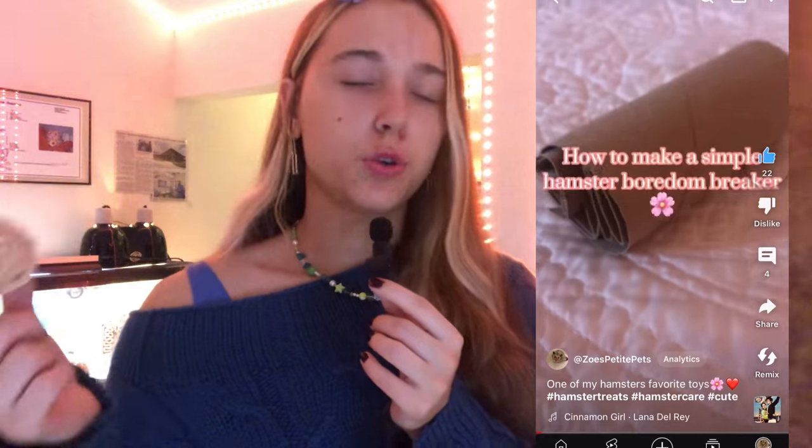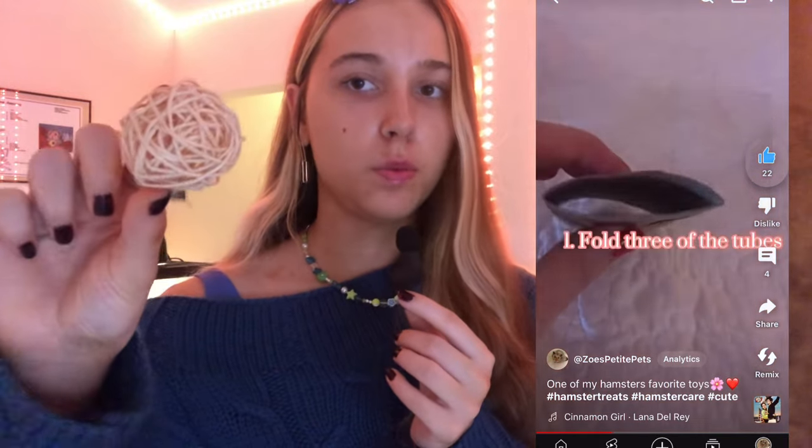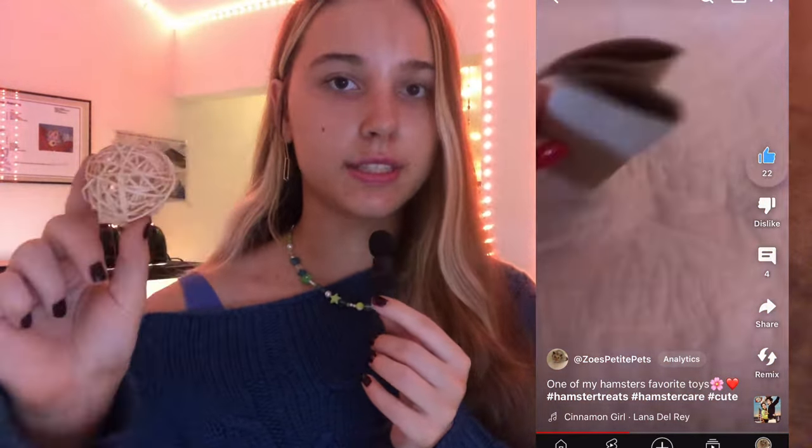Another good option is stuffing a willow ball or a DIY chew toy made from toilet paper rolls — I have a video on my Shorts for that — with seed mix or seeds as treats. This gets your hamster chewing on the toy to reach what's inside. They're very food motivated, so this is a great way to get them chewing.